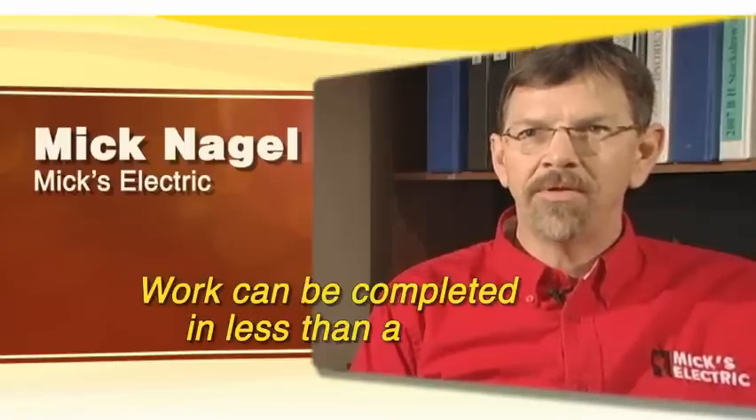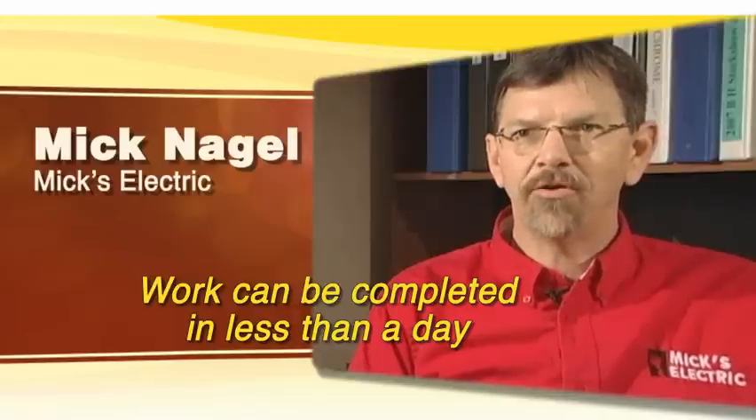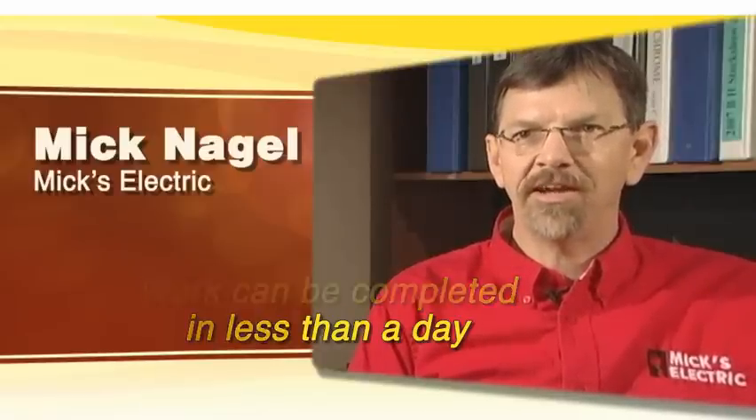We can convert a typical home from gas heat to a full heated home with cove heat in a day or less.